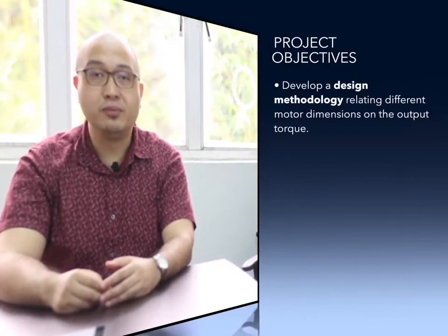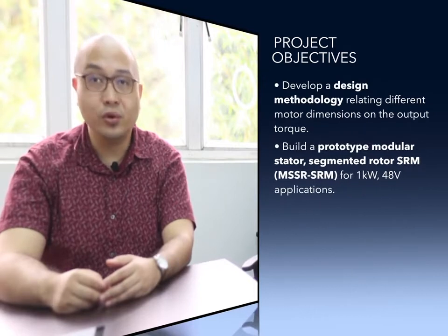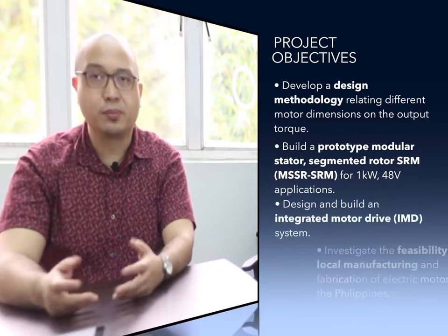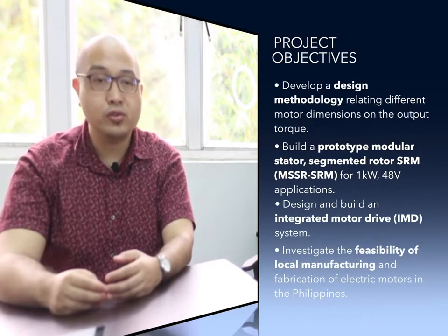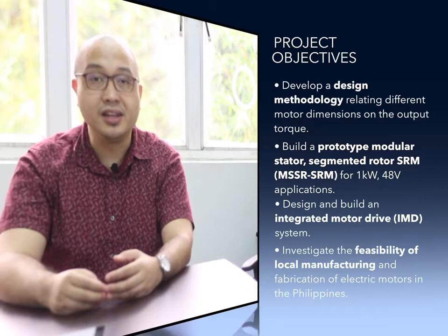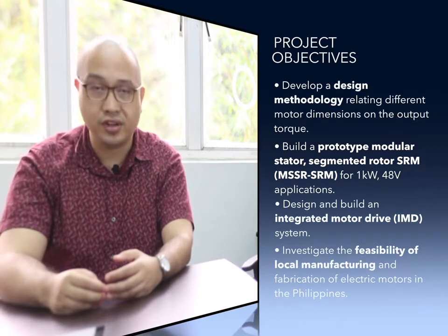There are four major objectives for our research project, all relating to the creation of a modular SRM with its own motor driver. During this process of research, both on the electromagnetic and mechanical aspects of the motor, we also aim to survey the manufacturing capabilities of electric motors in the Philippines.